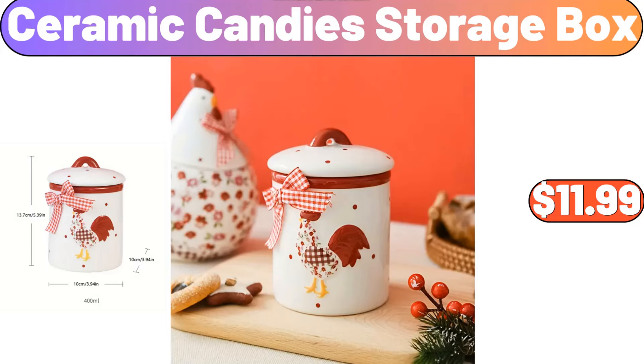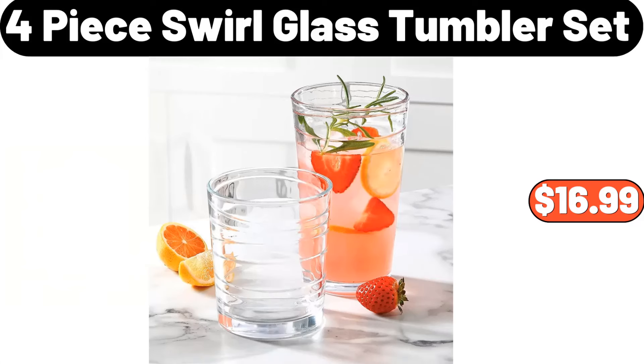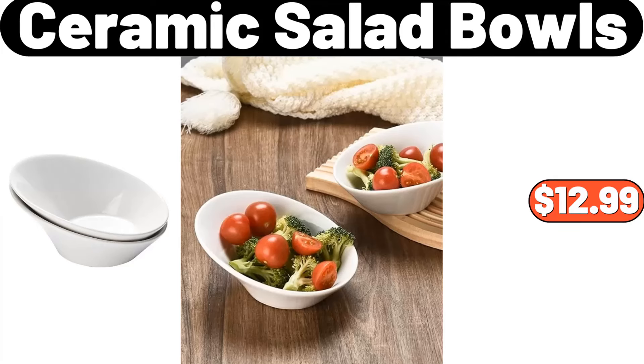Ceramic candies storage box, $11.99. 4-piece swirl glass tumbler set, $16.99. 2-piece ceramic salad bowls, $12.99.